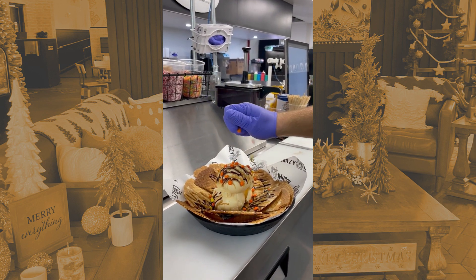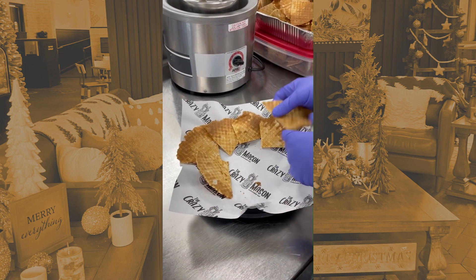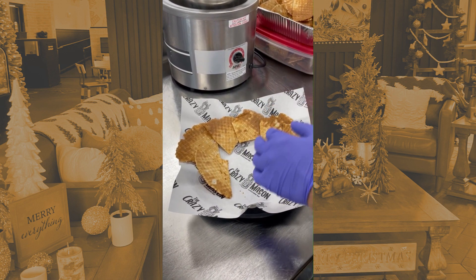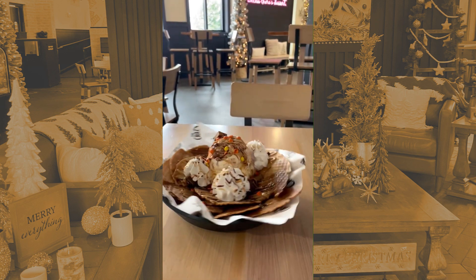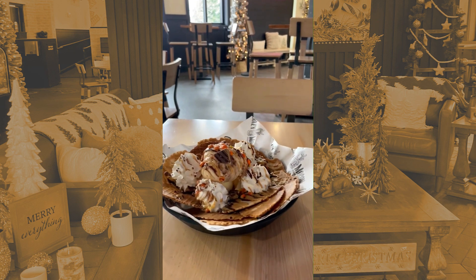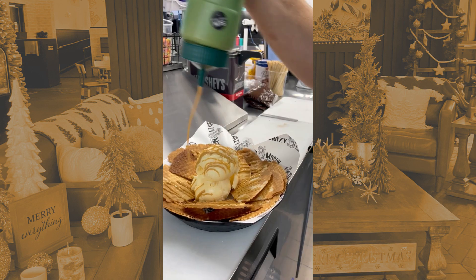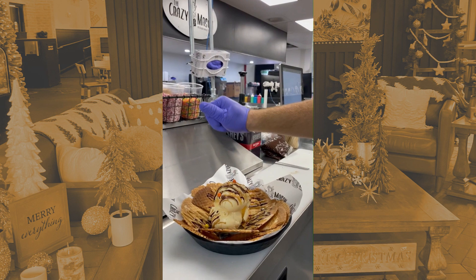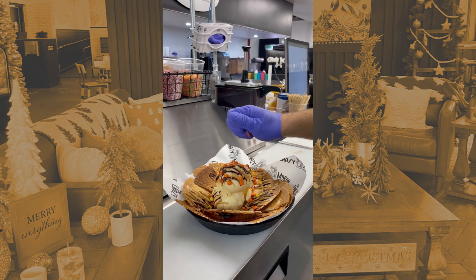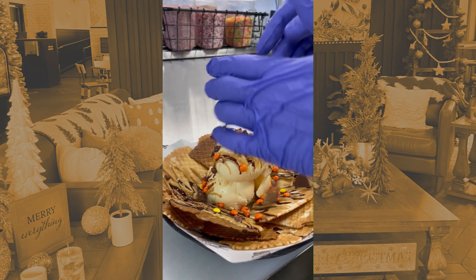Over here is one of our dessert menu items — Reese nachos. We make our waffle chips in-house, put them all around the sides, and then load it up with toppings and ice cream. This one is a peanut butter themed nacho — I highly recommend trying it. It's going to be vanilla ice cream from Blue Bell, with Reese's Pieces, Reese's Cups, and then we top it off with whipped topping and chocolate and peanut butter sauce. There's a nice crunch to it with the nacho chips, which we make in-house daily — they were actually just made.